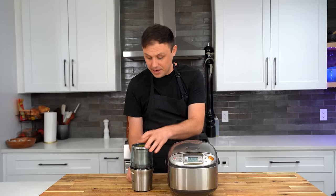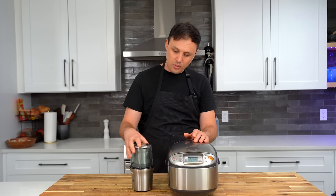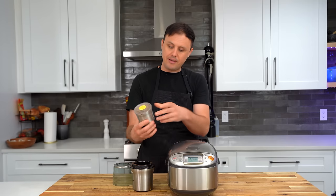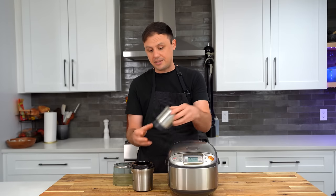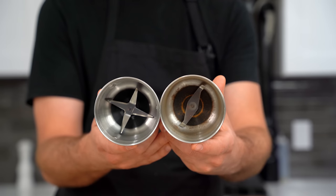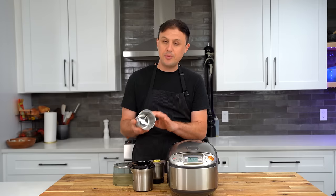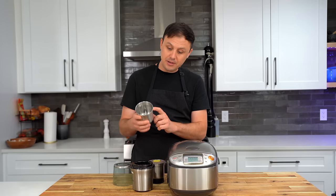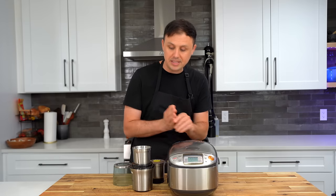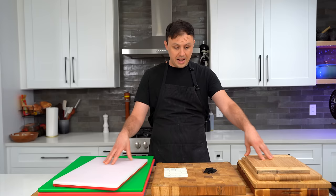I also recently got a spice grinder that I've certainly been putting to good use. The main reason I chose this one is you can detach the cup for easy cleaning. It also has two cups — one for spices or dry stuff and another with a different blade for wet items. I've been using the wet one a lot for garlic and ginger for Indian cooking, and it saves me a lot of time mincing those aromatics.